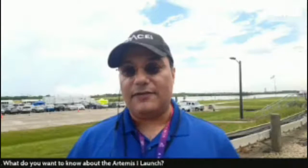Hey space fans, Tariq Malik, editor-in-chief of space.com. We are days away from the historic launch of the Artemis 1 mission to the moon. This is NASA's big vanguard — their first ever mission of the Artemis program. This is supposed to be the kickoff to returning astronauts to the moon in 2025.